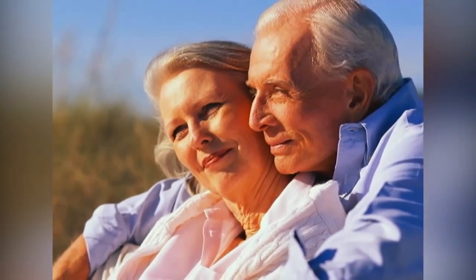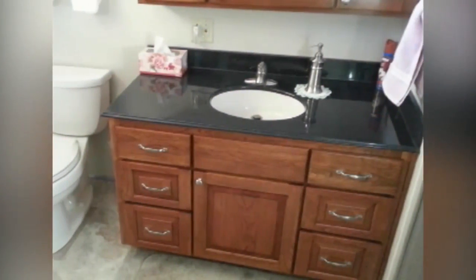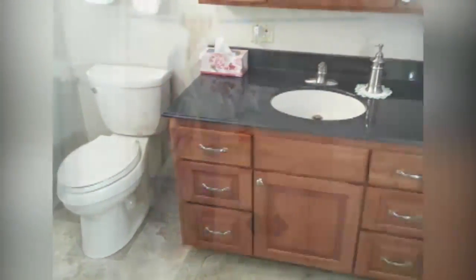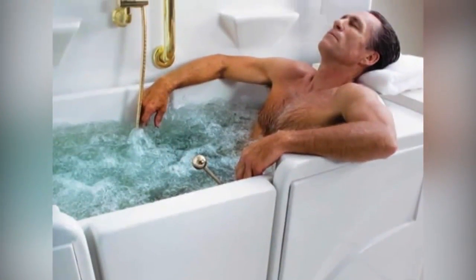Getting older doesn't mean having to be old-fashioned. With Steeder Contractors, your aging bathroom can become safe and modern. Steeder's offers fashionable vanities, comfort-height toilets, and walk-in tubs and showers, which are convenient and easy to care for.